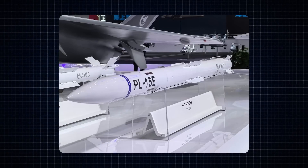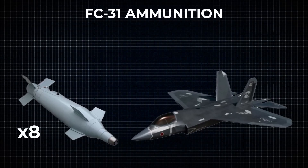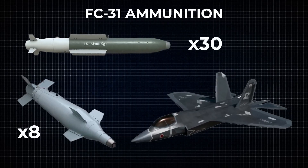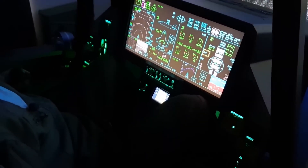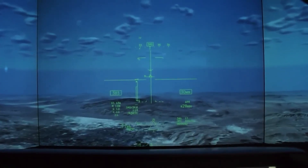The real twist? China's already testing carrier-based versions, which could change the balance of power at sea. If you hear a sonic boom over the Pacific in the next few years, don't be surprised if it's the J-35 making its entrance. This is no prototype — it's a preview of the future.